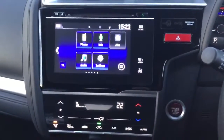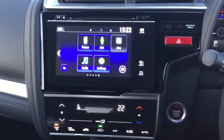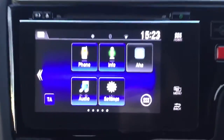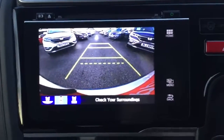The Jazz EX comes with automatic climate control air conditioning, smart keyless entry and push button start. We also have the Honda Connect infotainment touchscreen system allowing you to control all your DAB digital radio and Bluetooth hands free, and it is also the display for the rear reversing camera.